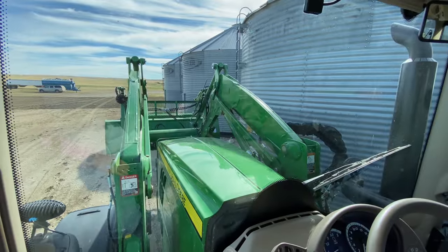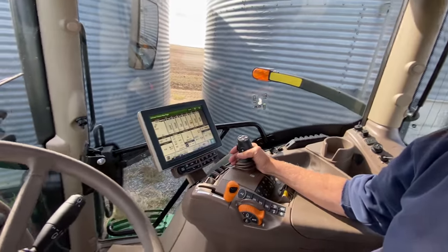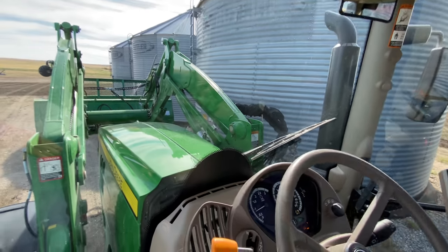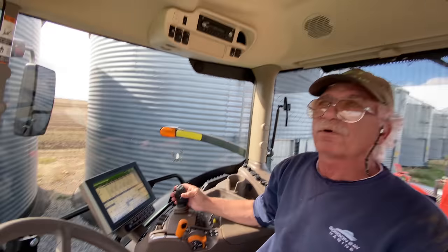And it is — see, it's staying flat. That's the leveler for the loader. So that's a good thing if you have oil barrels or something you don't want to tip out of the bucket — instead of tipping back or forward, it'll hold its own.